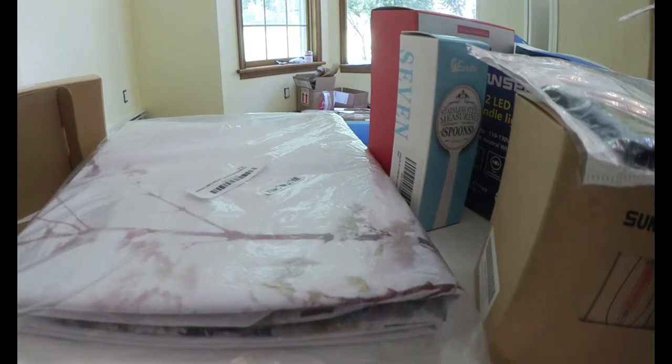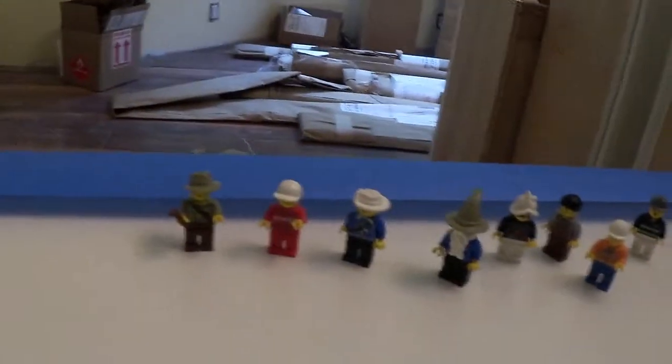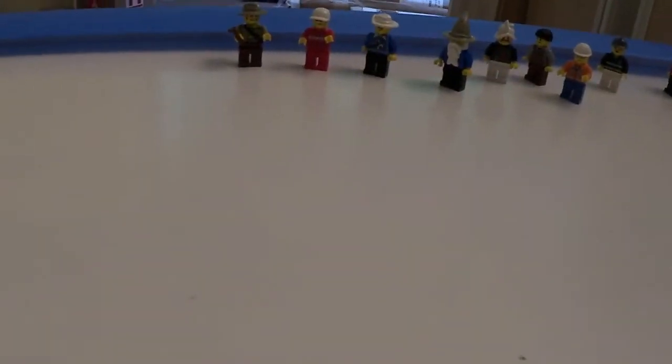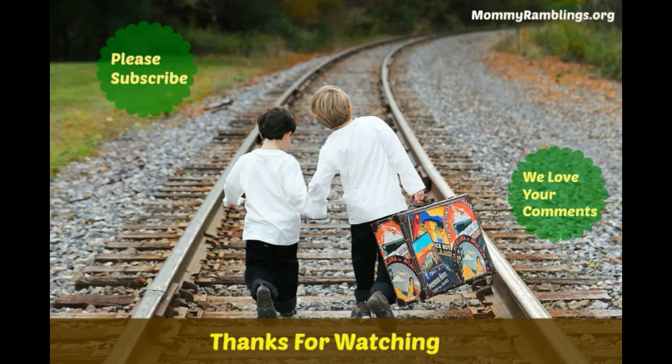I think that might be it for this box — I have more boxes upstairs. Hopefully my battery is going to last. These are all the Lego figures that came in the pack — good for my kids to play with their mini Lego sets. And I have a Dollar Tree haul coming up too.